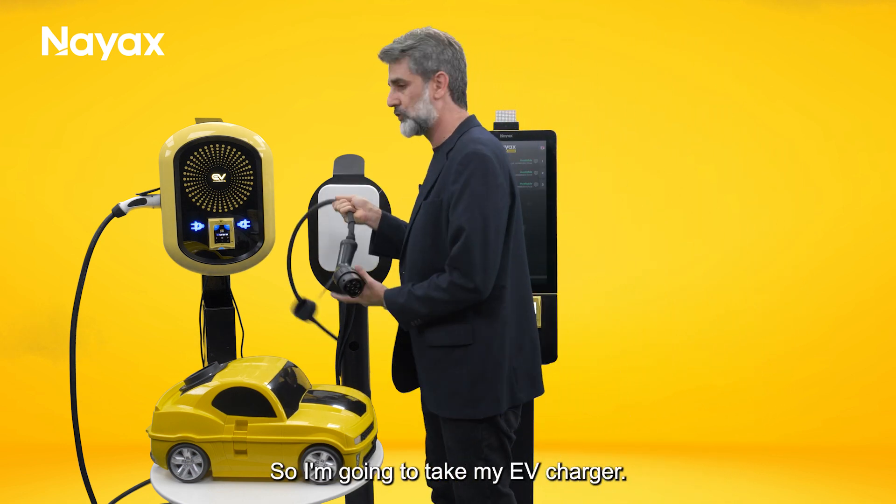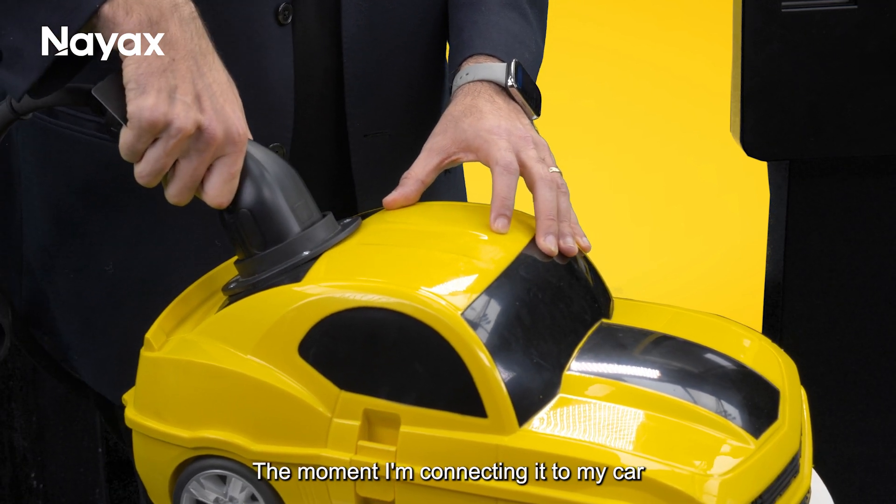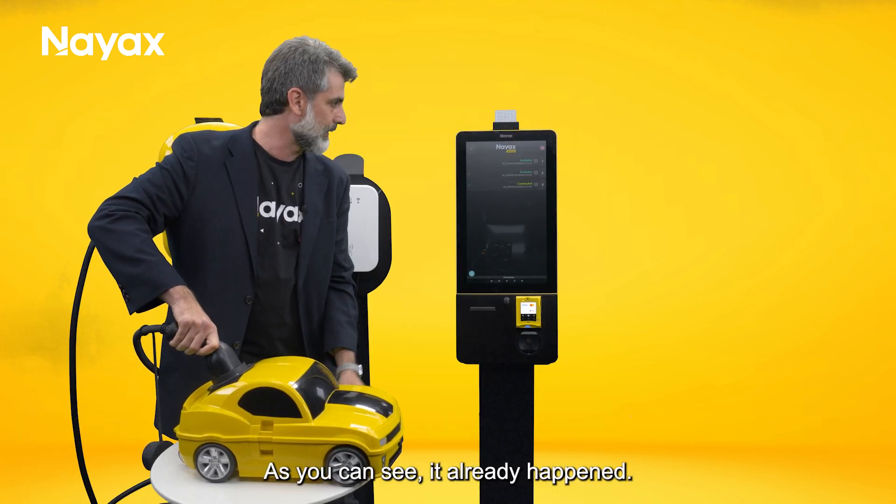I'm going to take my EV charger and connect it directly to my car. The moment I connect it, the kiosk will be updated and will change the status to connected — as you can see, it already happened.